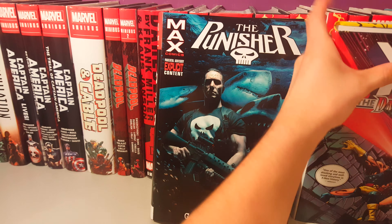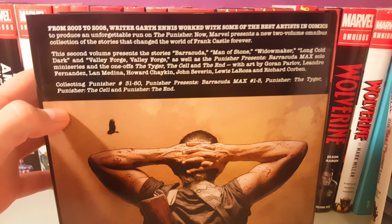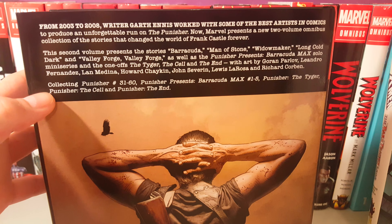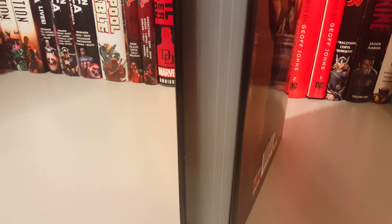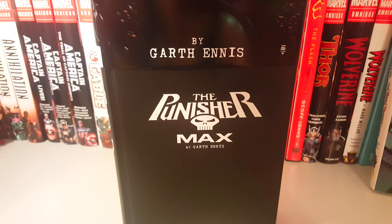Here's the spine and back. It collects issues Punisher 31 through 60, Punisher Presents Barracuda Max 1 through 5, and Punisher: The Tiger, Punisher: The Cell, and Punisher: The End. Retail price is $100. Here's how it looks with the dust jacket off — pretty much just a plain black with the Punisher logo.